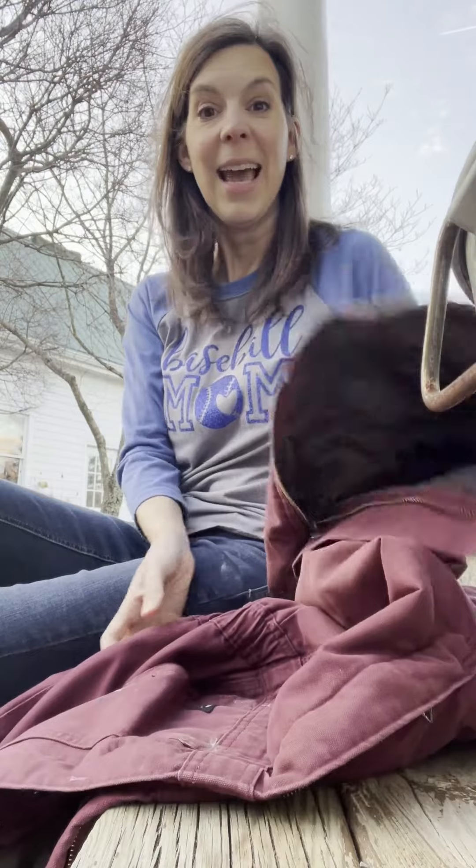After I've got my socks on, I take my handy-dandy overalls — and let me tell you, this was the best Valentine's Day gift I ever got.